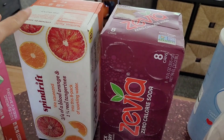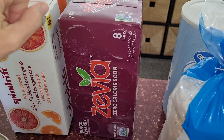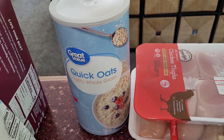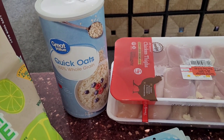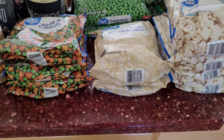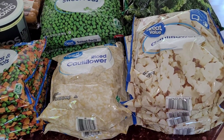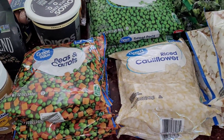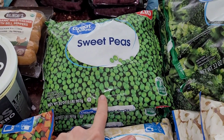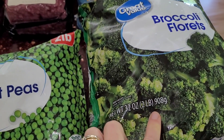I grabbed a couple different drinks — I grabbed some Spindrift and some black cherry Zevia. I also have some oatmeal because we were running low; you have to have the oats in the house. I just grabbed some frozen veggies: four bags of cauliflower, two bags of cauliflower rice, and some peas and carrots. I also grabbed two two-pound bags of sweet peas and two two-pound bags of broccoli.